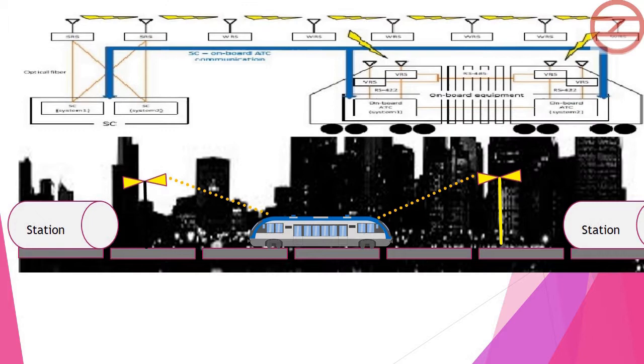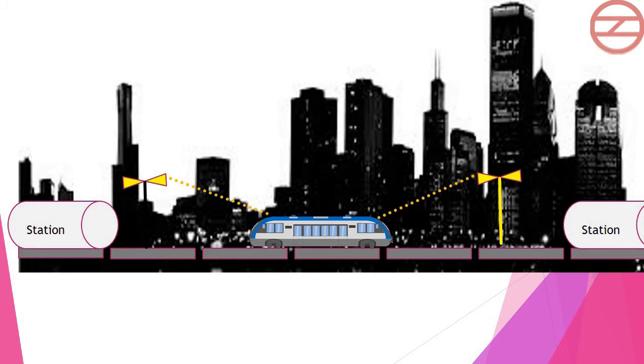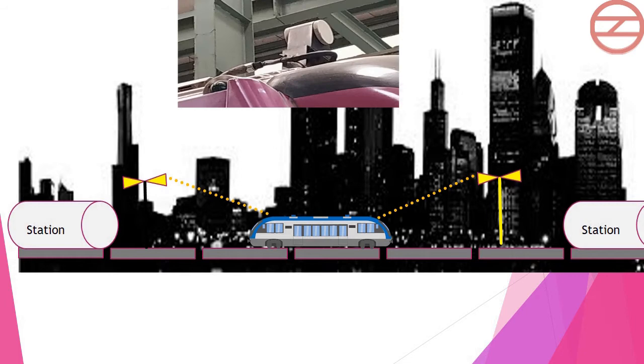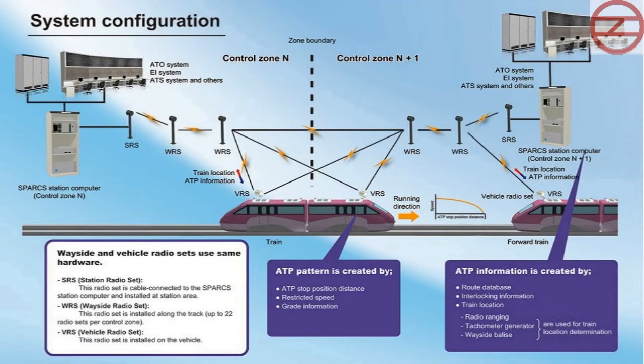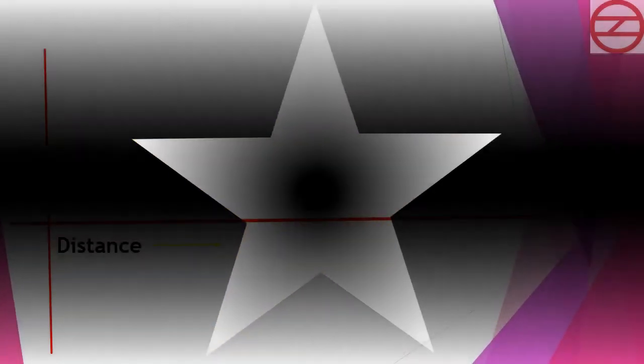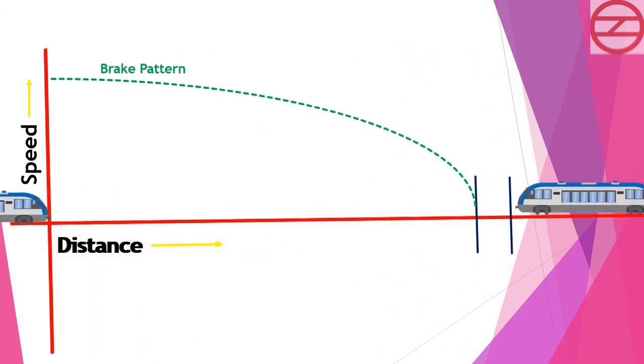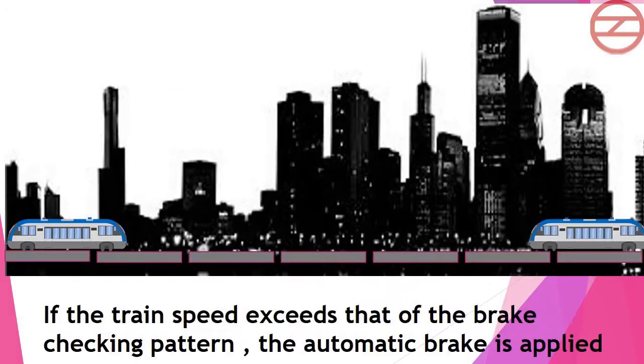The field antenna communicates with the station antenna and train antenna by radio transmission. CBTC onboard equipment controls Automatic Train Protection and Automatic Train Operation — ATP control logic and ATO control logic are combined and integrated. The train antenna is a radio device installed on top of the train, communicating with field antenna and station antenna by radio. The CBTC onboard equipment generates a brake checking pattern to prevent collision with the preceding train; if the train speed exceeds that brake checking pattern, the automatic brake is applied.